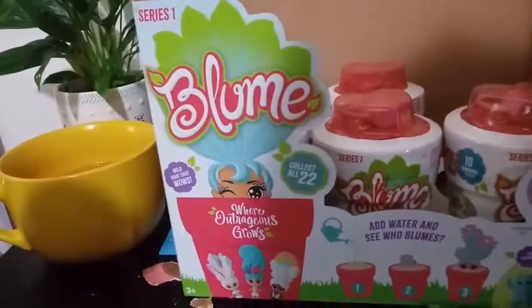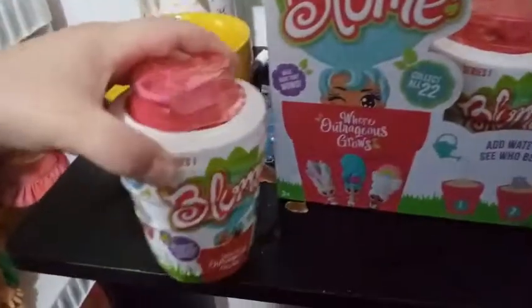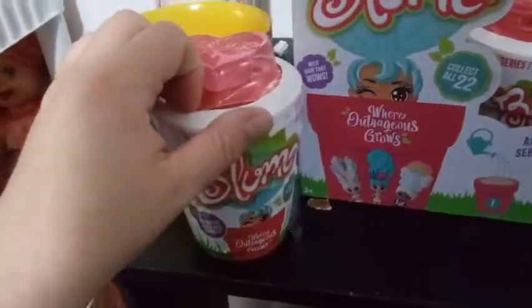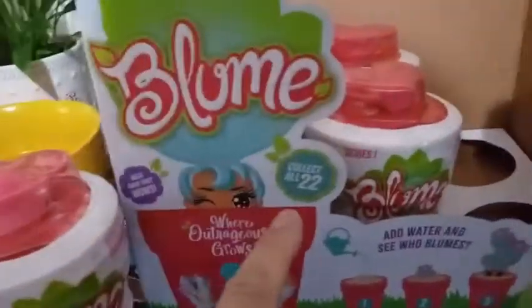We have 1, 2, 3, 4, 5, 6, 7. Yes, it's going to be number 8. So we're on their bottom layer here. I did pick up 12 — I mentioned in another video — which was what came in a full case. There are 22 to collect in this series.